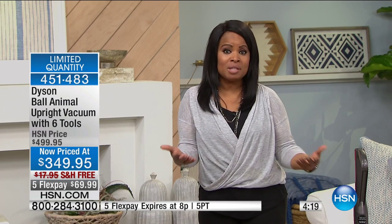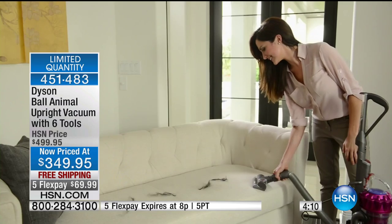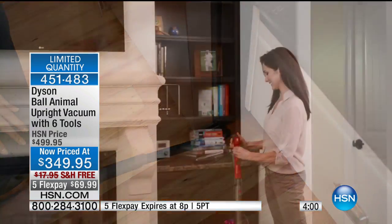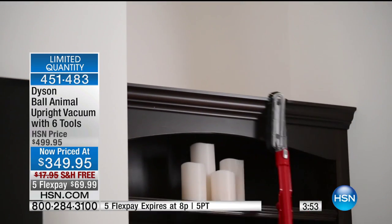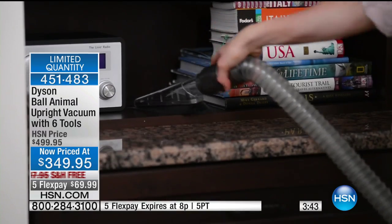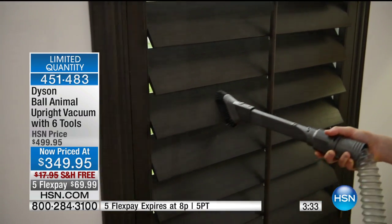You want to trust that investment in your flooring to a Dyson — it's worry-free. You don't have to worry about buying bags and belts and replacing filters. With only four minutes remaining, this is your only shot at $150 off, free shipping, $69.99 on our 2016 model. The value goes away at 8 PM — we are four minutes away from the top of the hour.